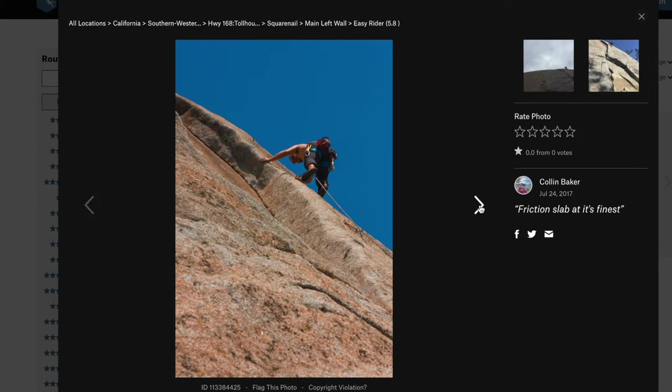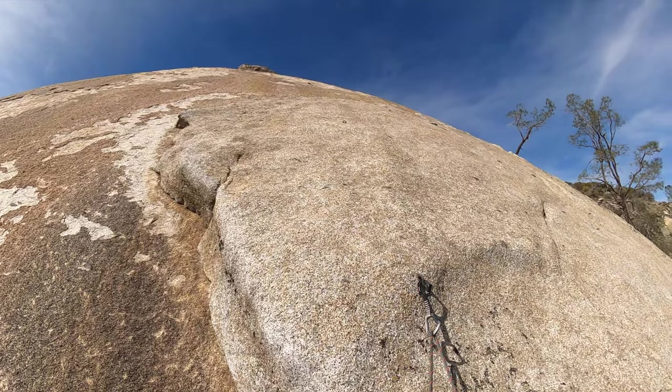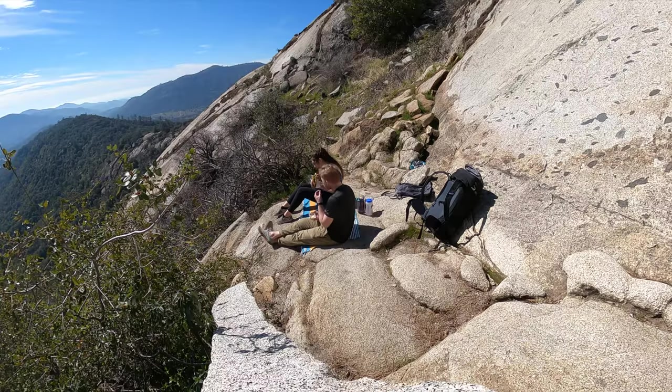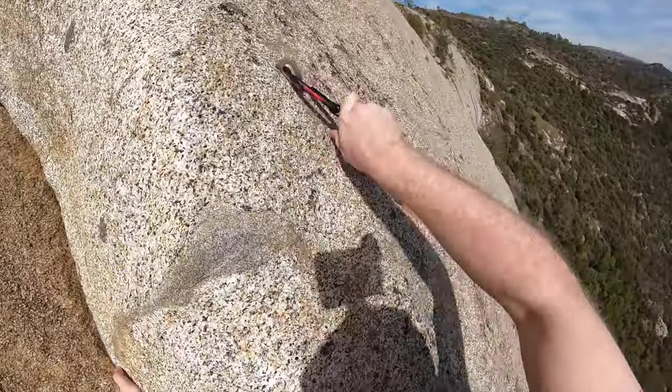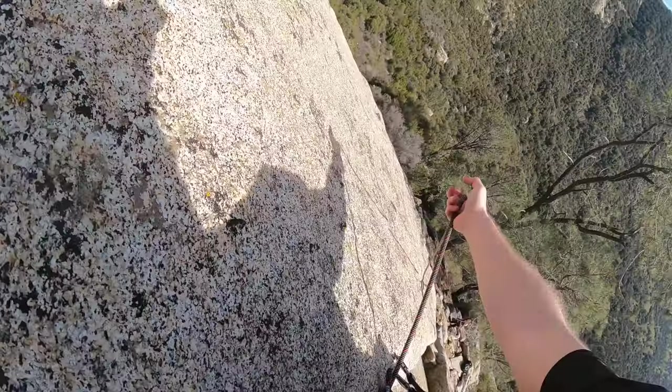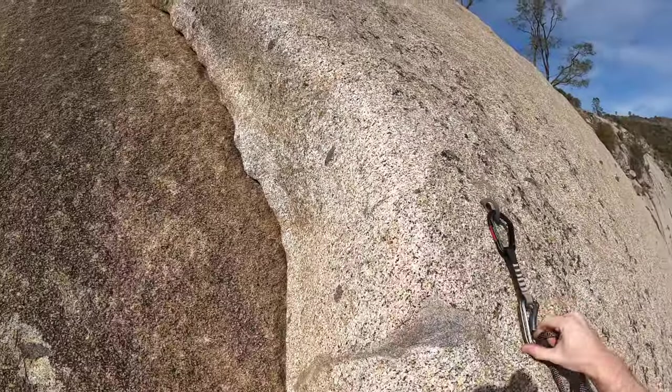It feels bare. When spotting the route to see where to climb, it's hard to find anywhere to trust your weight on. The whole route requires you to trust that the friction between your dusty, prone-to-slipping shoes and the rock will hold you. During my first attempt, I got to the hardest part of the route and just couldn't shake off the general fear and exposure EZ Rider lends itself to.